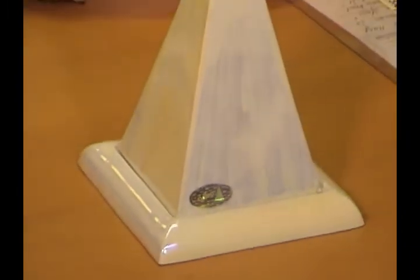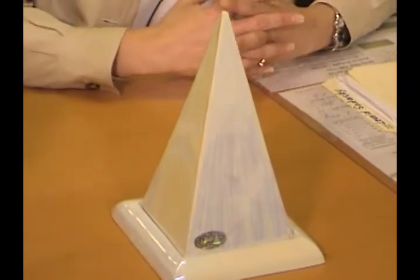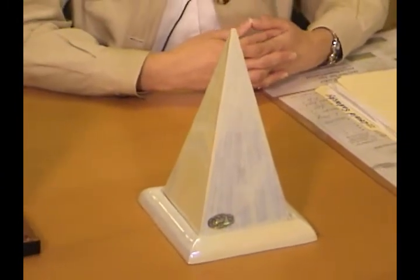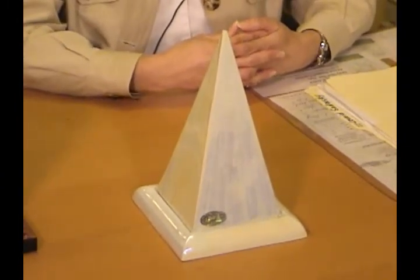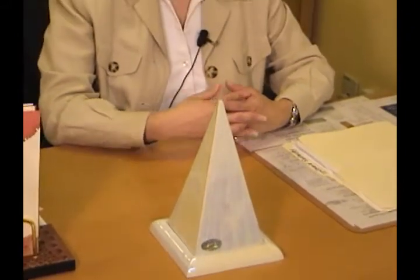This pyramid carries the amount of energy that is sufficient to improve different healing processes in the body. There are certain rules for how to place the pyramid.